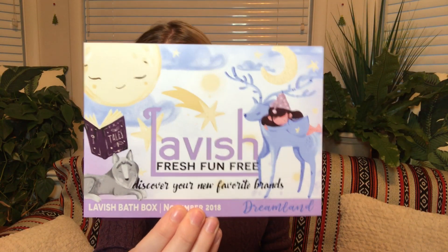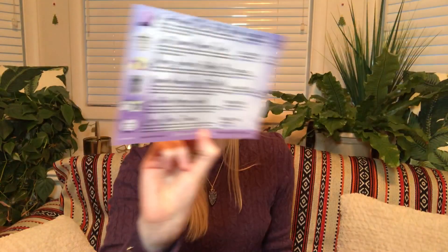So this month's theme is Dreamland. When you open it up, it is packed by Love with Carrie. You have the card with the Dreamland theme, and then all of the goodies inside. It smells like lavender and like a spa — very peaceful and serene. I'll always love the art they have on their cards. We are getting a total of six products.